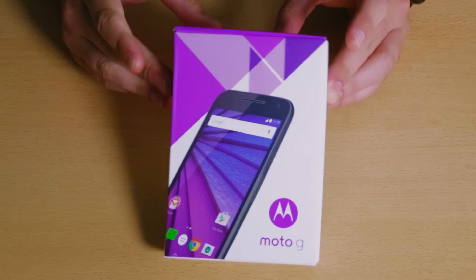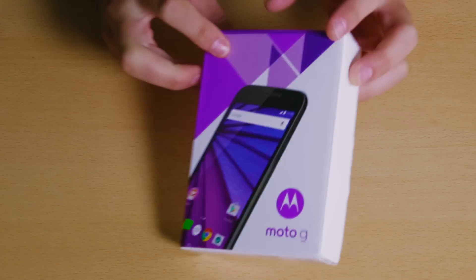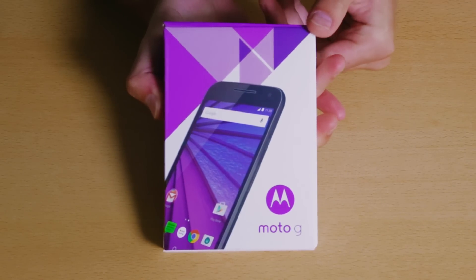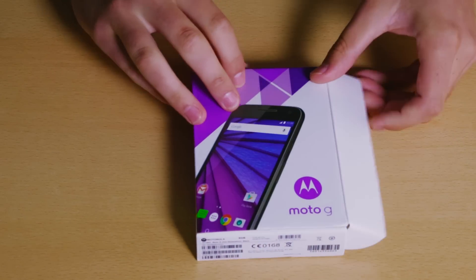This is the new Motorola Moto G. It's the third phone to take the name, and if the last two are anything to go by, it's going to be a lot of phone for not a lot of money. So let's not waste any more time and get the box open.